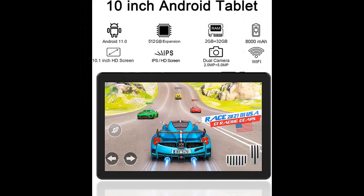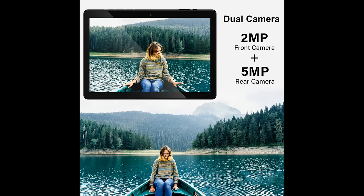10.1-inch IPS display: the tablet is equipped with a high-resolution 1280x800 IPS display with a comfortable 16:10 screen ratio for viewing video content. Sizing up to 10.1 inches, it supports YouTube, Netflix, and Disney+, allowing you to enjoy a comfortable video viewing experience.